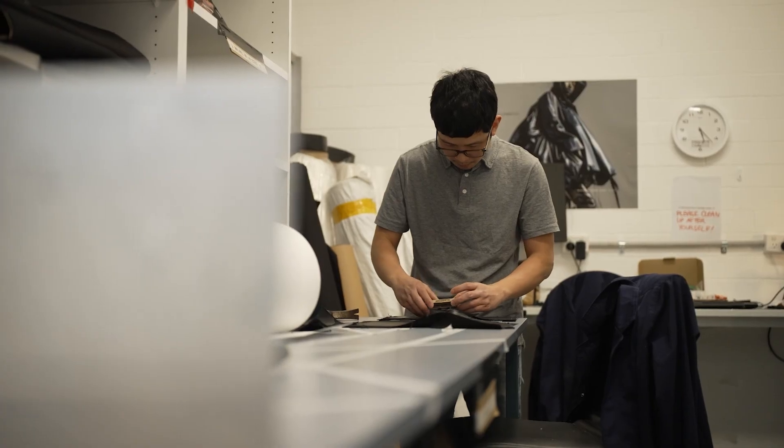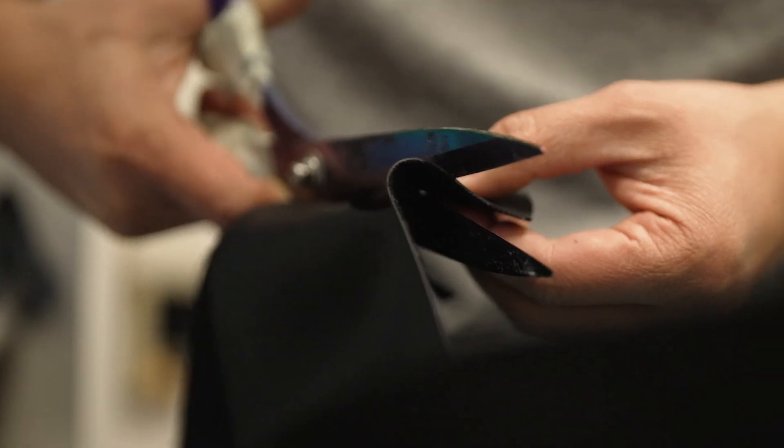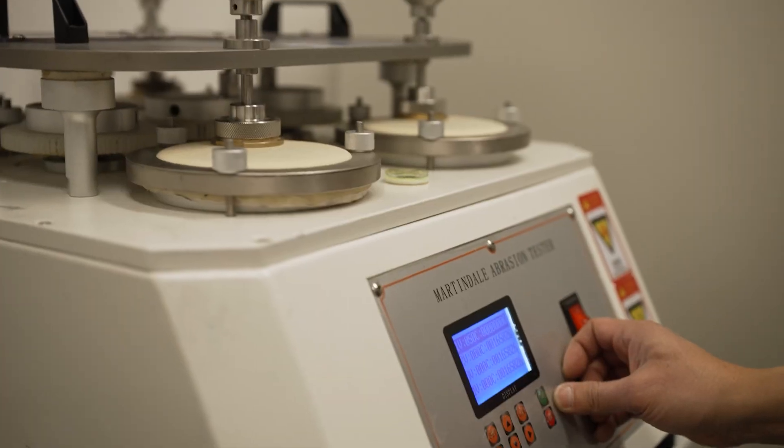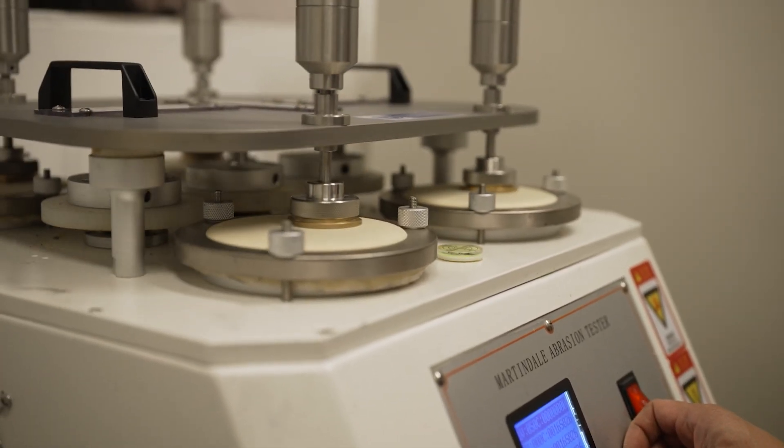Over the last two and a half years we've invented a new material from scratch, and that has been a huge undertaking in terms of the number of trials we've had to do. It's taken thousands and thousands of trials with thousands of different ingredients.